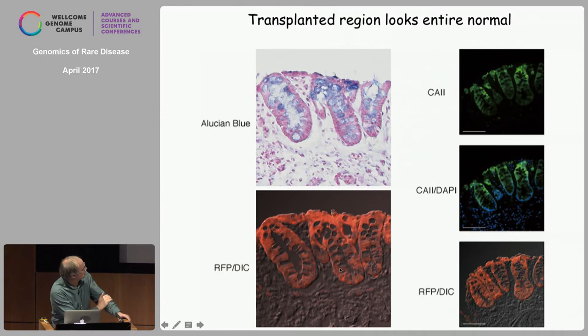We have since modified the protocol of growing mouse small intestinal organoids to a large series of human tissues. The first ones were human colon and human small intestine.